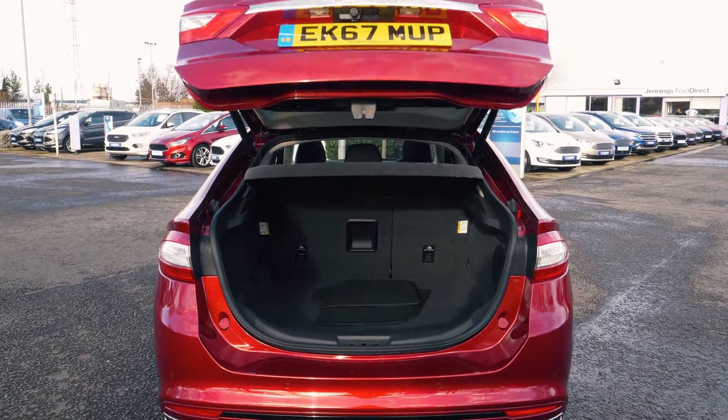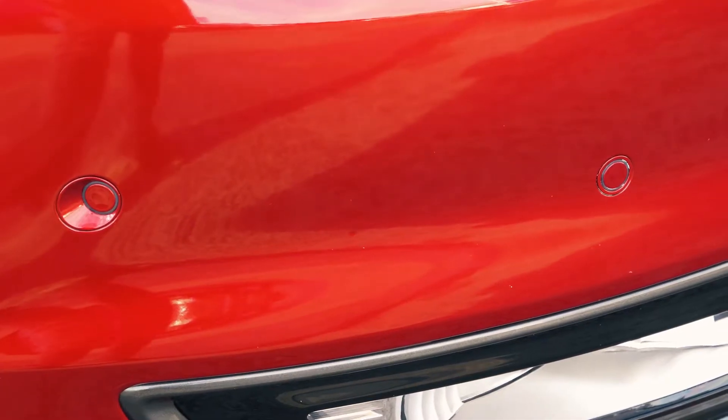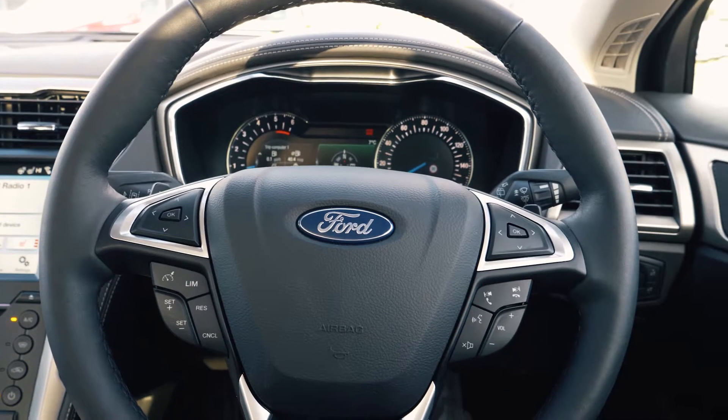There's tons of room in the boot and a power tailgate, which is always helpful. Front and rear parking sensors are included, which can help you out in tight situations.